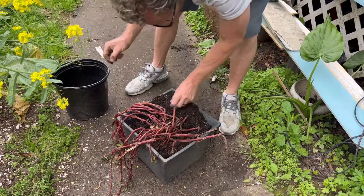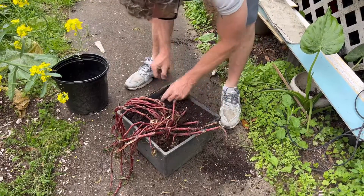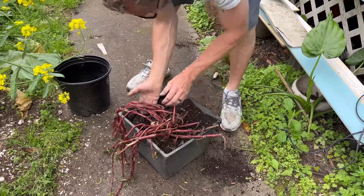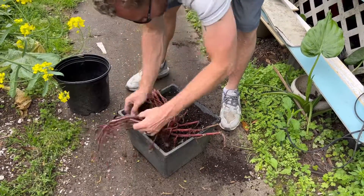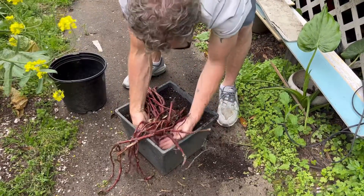You better get the little roots down — they're going to come back to haunt you. See the little roots, pull them out. We'll be pulling more later. They'll be drinking your water, drinking your plants' water.